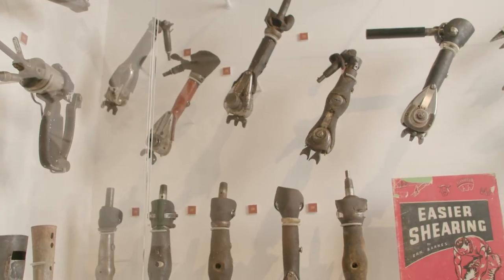One of the best things about launching a new exhibition is being able to pull objects out and put them on display, some of them for the very first time.